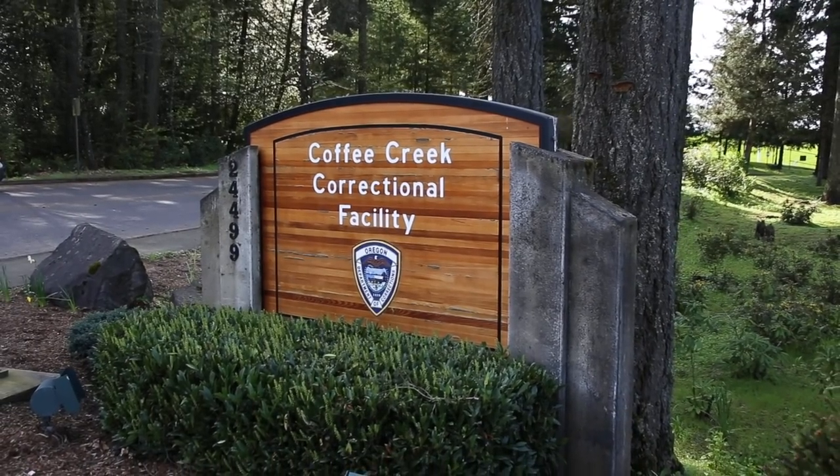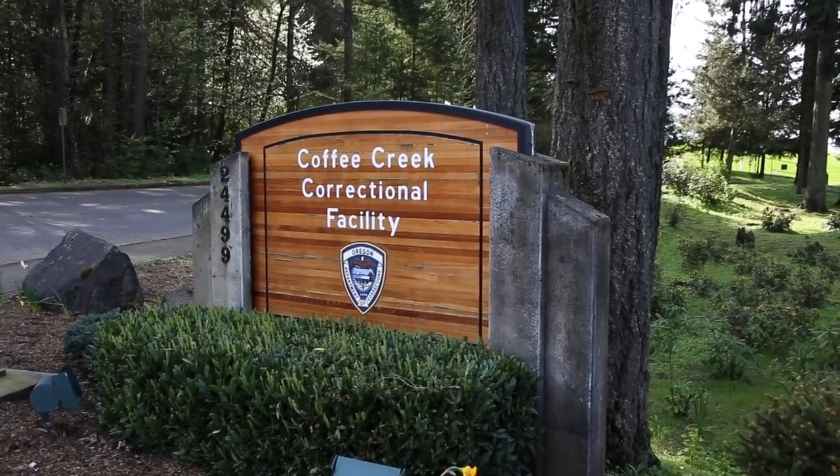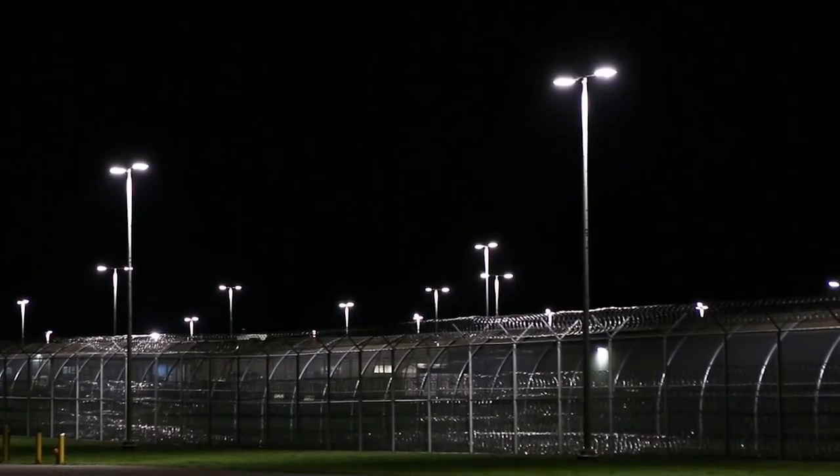We are Coffee Creek Correctional Facility, right outside of Portland, Oregon in Wilsonville, Oregon, and it is the women's correctional facility. The project was to retrofit the site lighting for energy savings, but also for improved security throughout the campus.